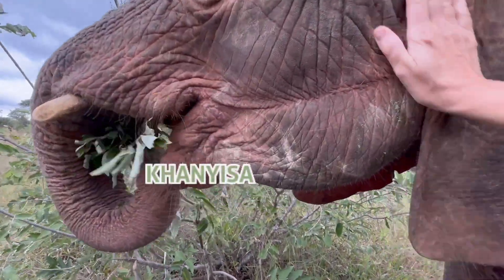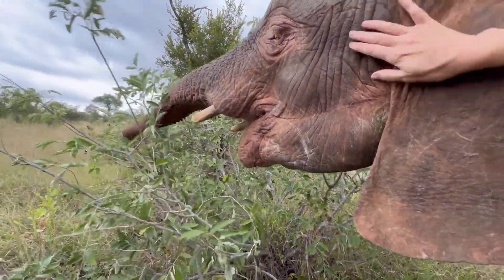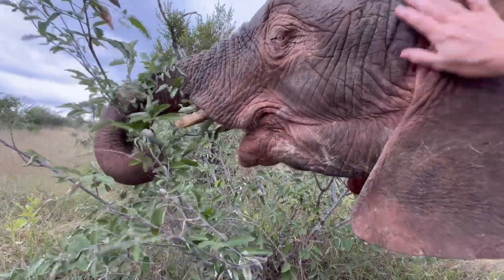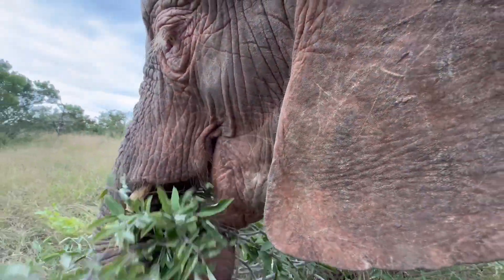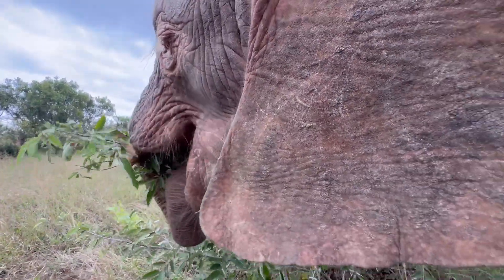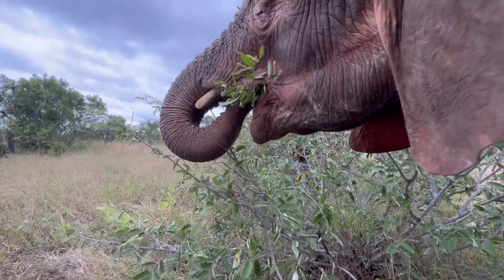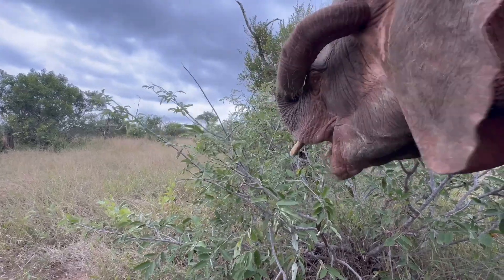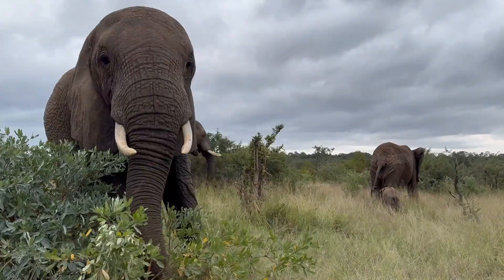We would like to express our gratitude to the team at Elephant Voices once again for the decades of research that went into creating their elephant ethogram, which this series is based upon. Please go visit their website and follow their interesting social media platforms — this is their website address on the screen now. We will leave you for a minute to review a few more short examples before we say cheerio for this episode.